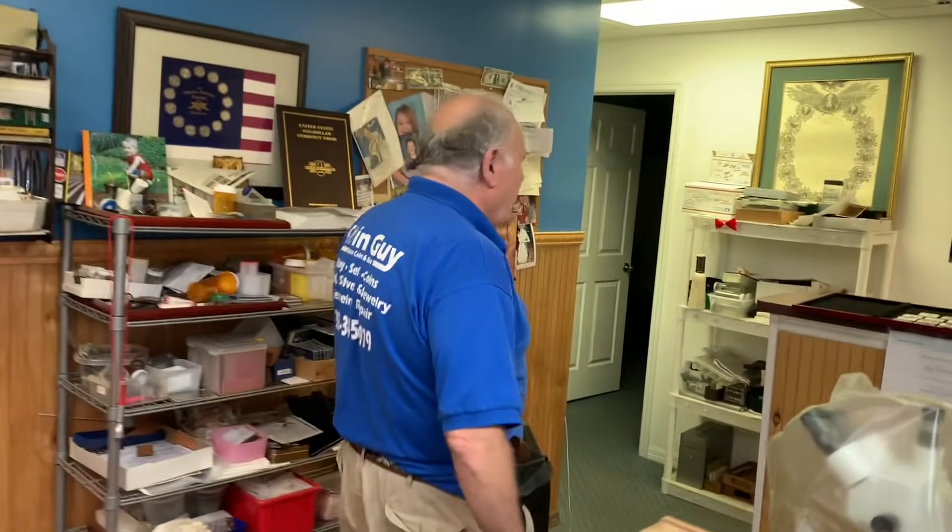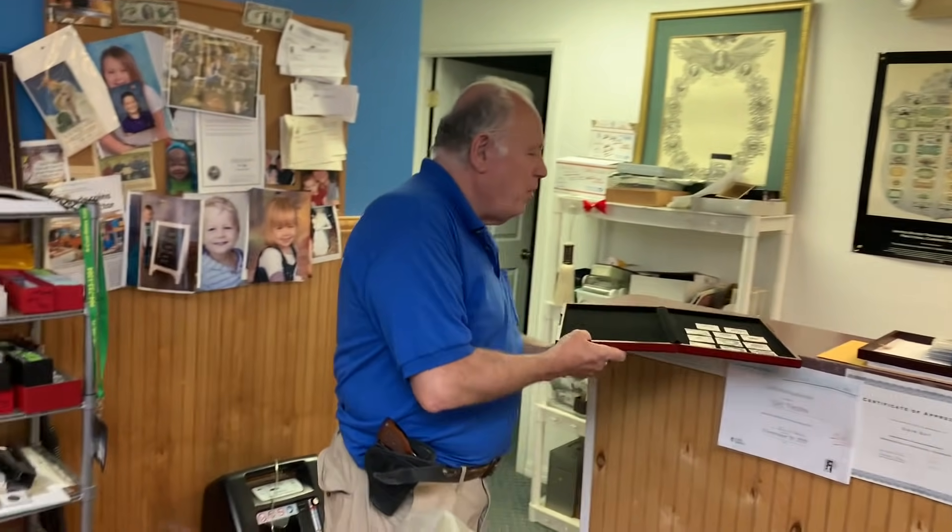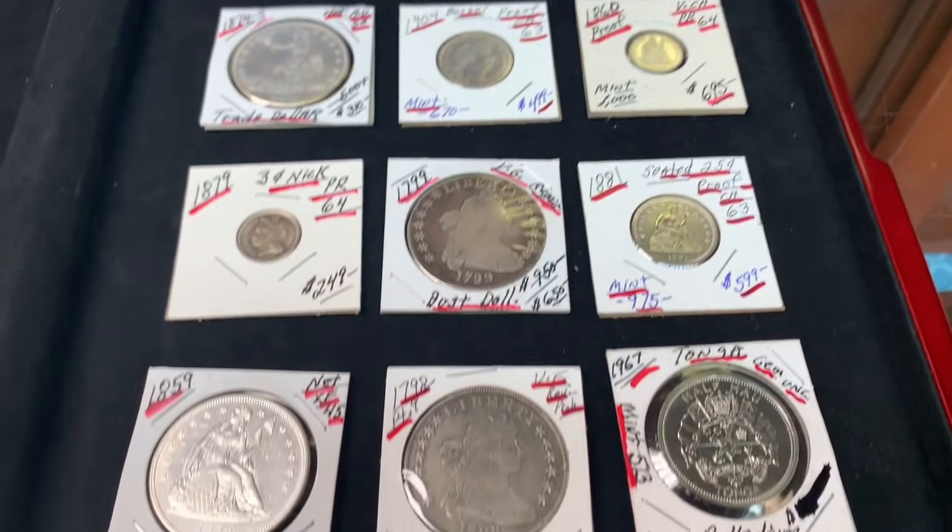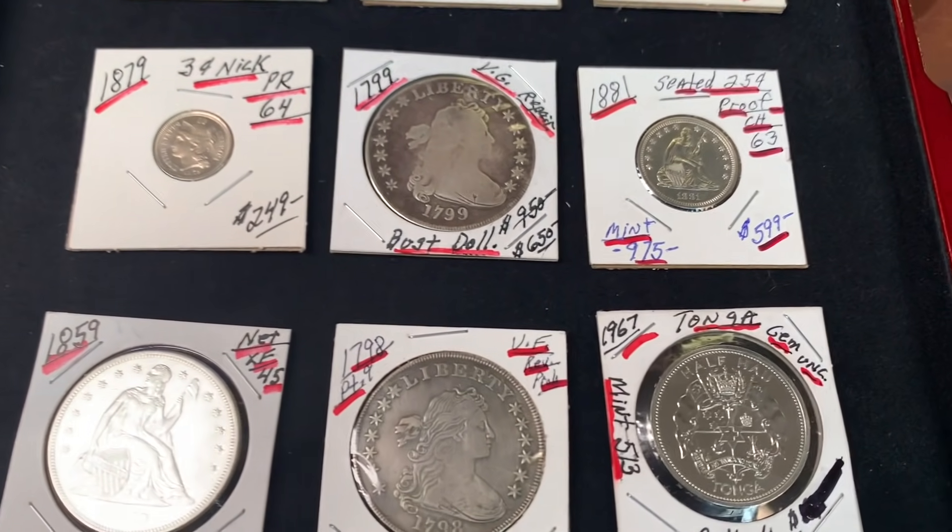The coin dealer mentions he picked up some new acquisitions in the last month or so — some pretty tight, interesting, and beautiful coins.